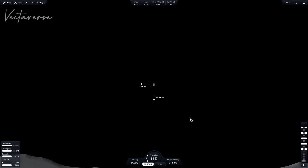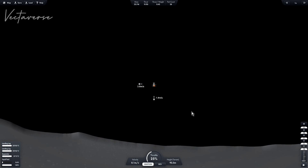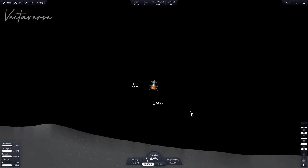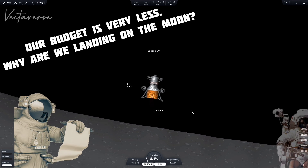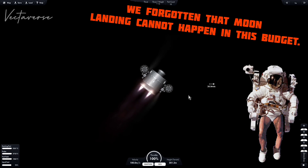Standby for touchdown. Standby. Terrain, terrain. Pull up, pull up. Terrain, terrain. Pull up, pull up. Ignition. Right away, Houston. That's your grid.